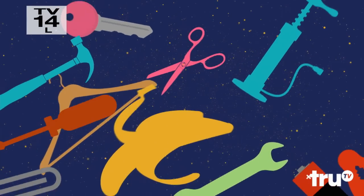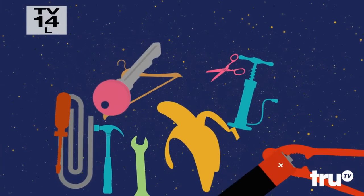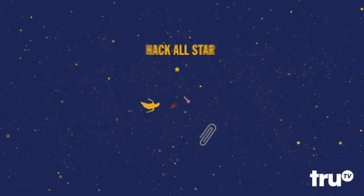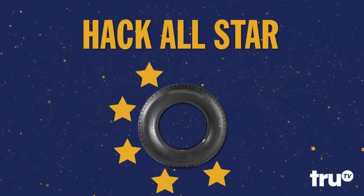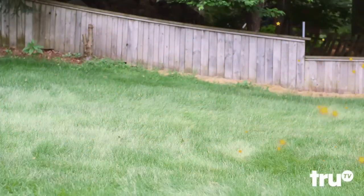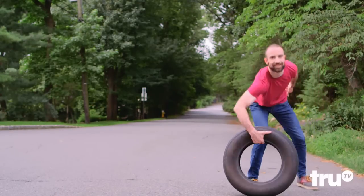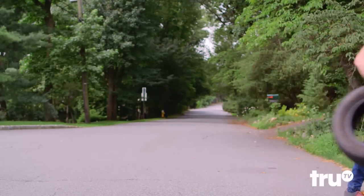Sometimes a household item is so useful, it ascends into the pantheon of great hacking tools. Today we celebrate one that's truly become a Hack All-Star: the Old Tire. After rolling along for so many miles, a tire still has more to give, with these hacks to put a new spin on the wheel.